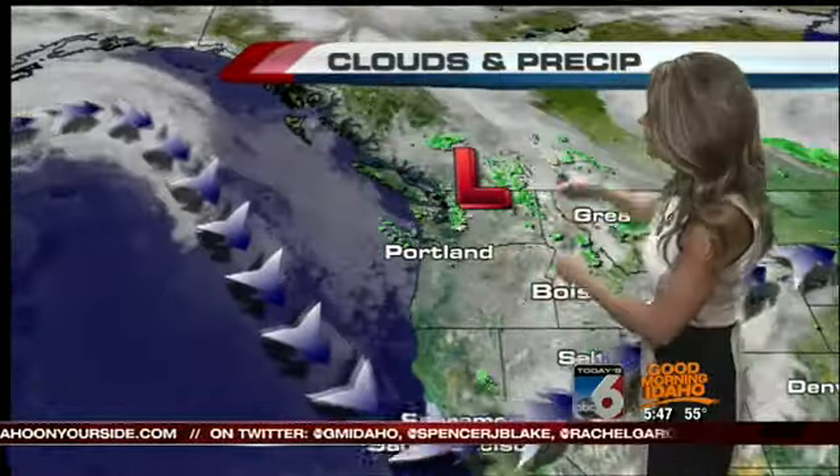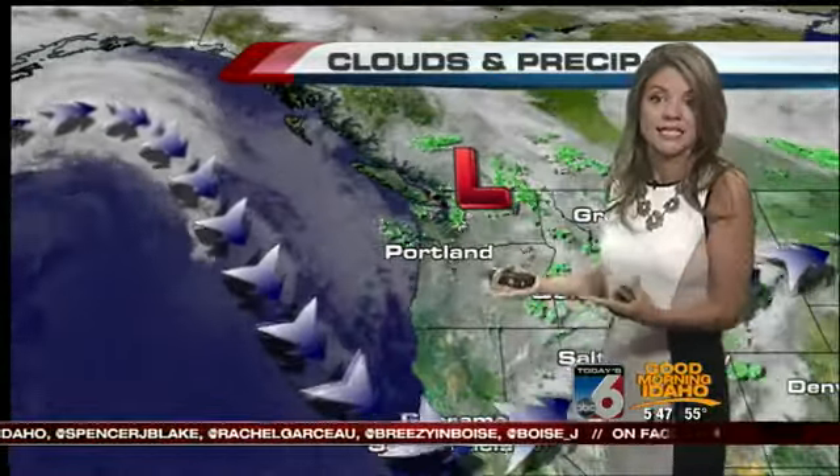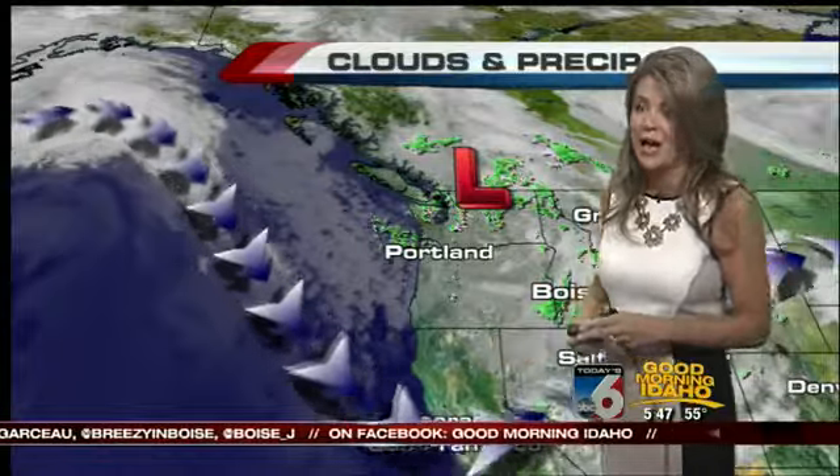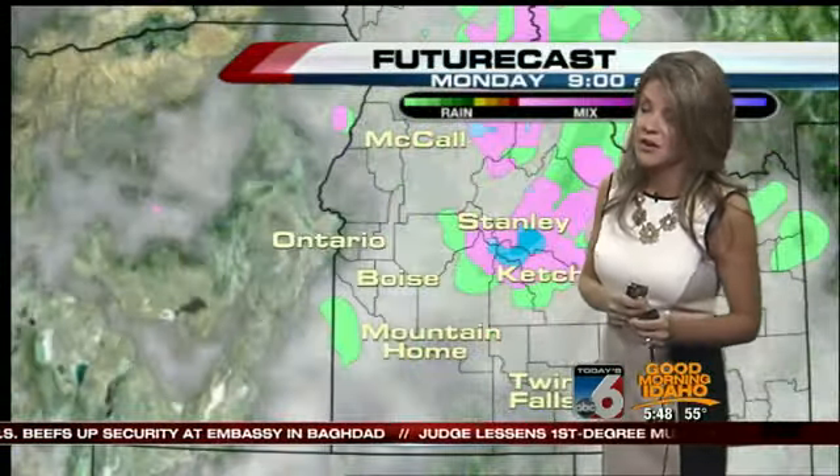I told you last week when we had that trough setting up, it might sort of weaken as we got into the weekend — and it did. We made it up to the upper 70s yesterday. It was pretty beautiful in the evening hours, but it was likely this trough was going to set up again. That's what we're seeing. But we don't get troughs like this as we get into July, and this looks to be the last one we'll see. We'll get to wrap up the springtime and hit the official start of summer, which arrives very early on Saturday morning.